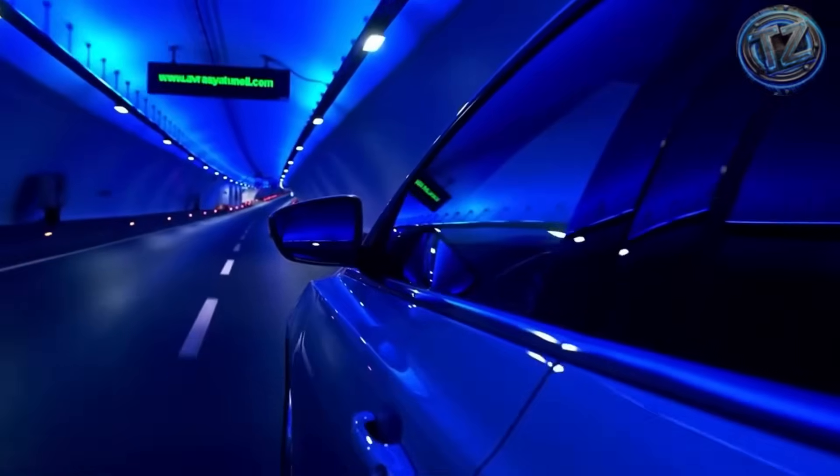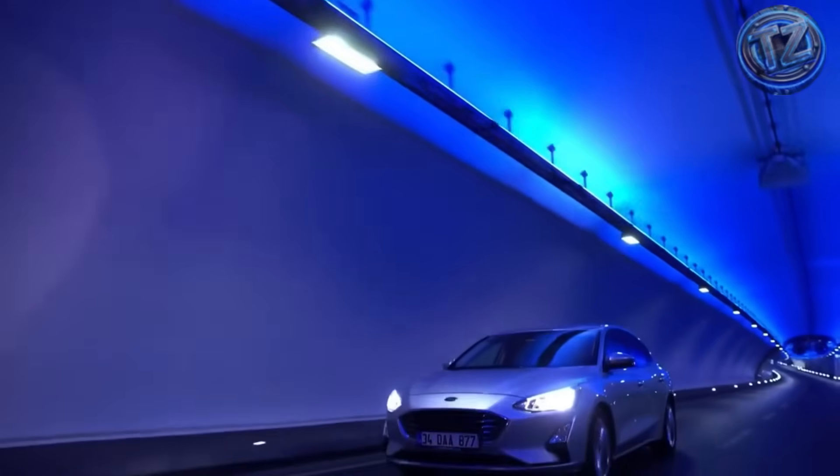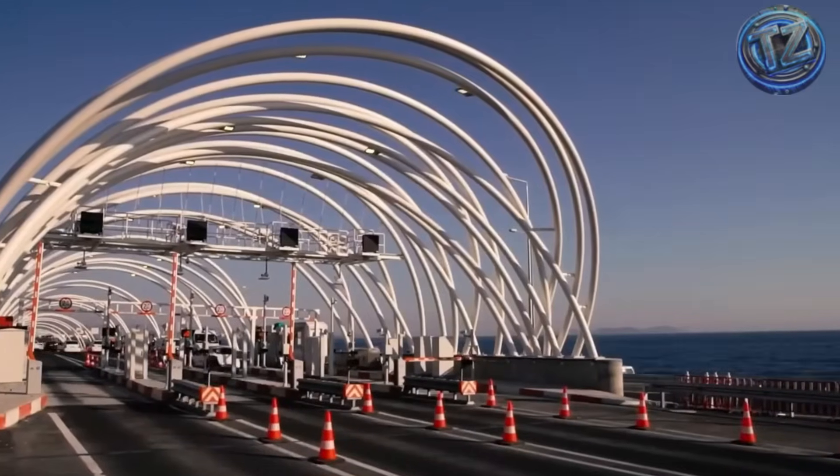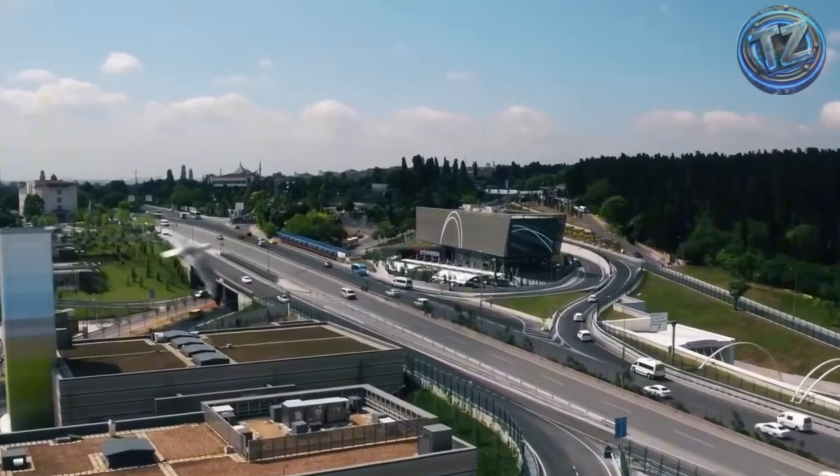Water pressure, sediment, and ocean currents were all simulated on supercomputers before construction even began. And finally, they made it real — a connection between continents, and between past and future.